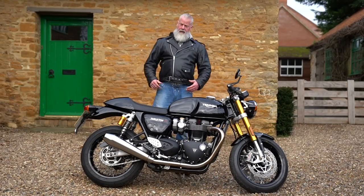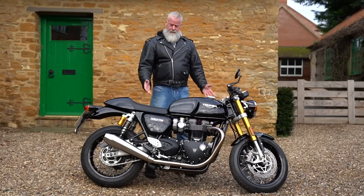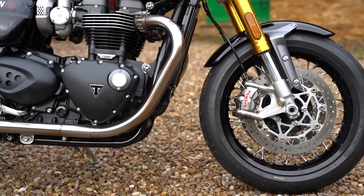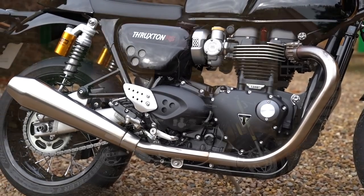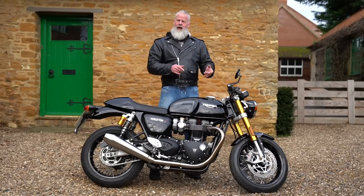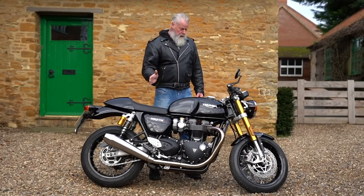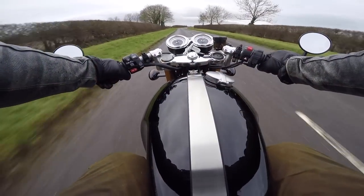Looking at the specs, this motorcycle has a very short wheelbase of 1415 millimeters, a very steep rake of 22.8 degrees, and a trail of only 92 millimeters. Before riding it, I thought it would be twitchy and unstable, but after riding it just 200 meters that isn't the case at all. This is a very sharp-handling bike but not in the least bit twitchy.